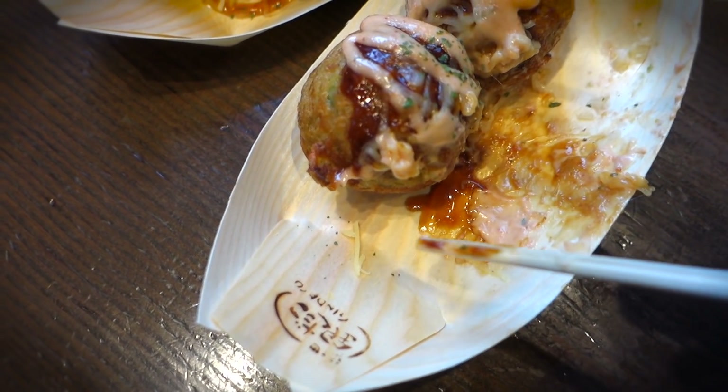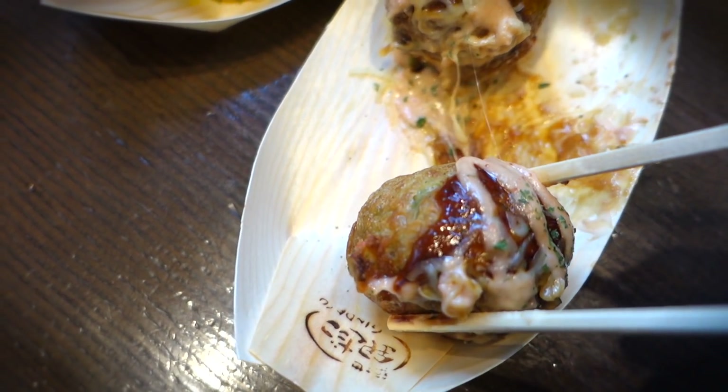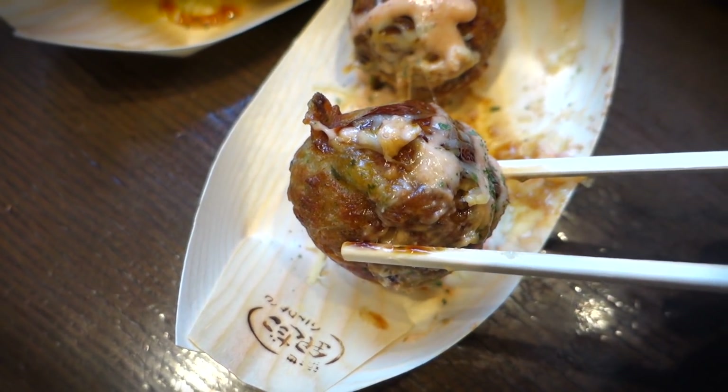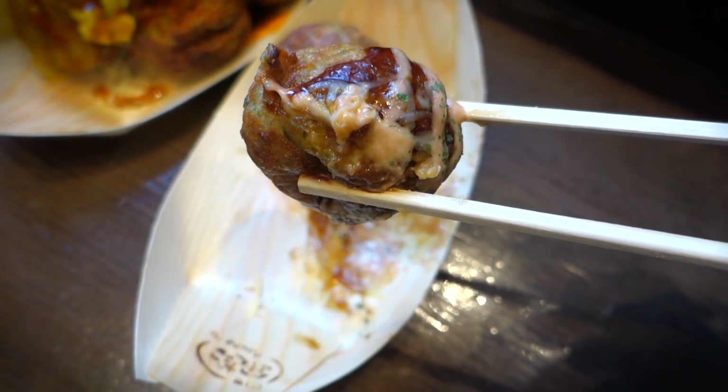Let me talk about the texture of these breaded octopus balls. The thing I like about Gendako takoyaki is it's always crispy on the outside and soft on the inside. Then you have a somewhat chewy chunk of octopus arm cooked inside that ball.